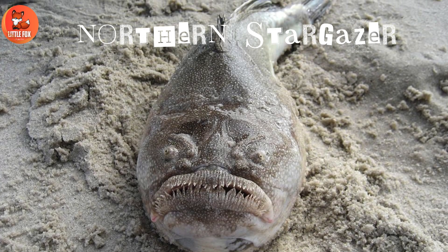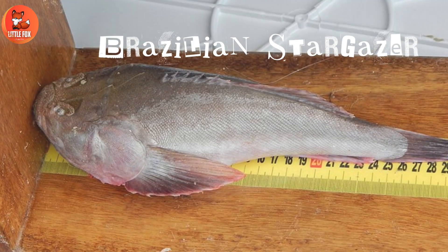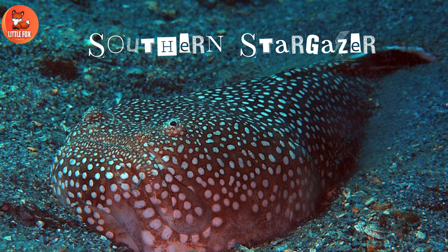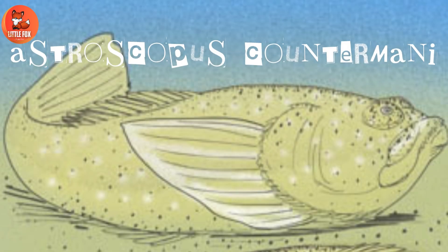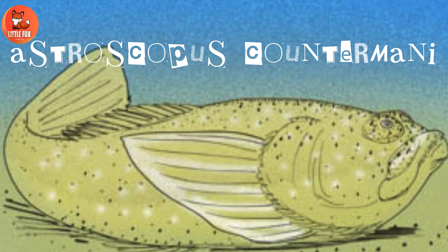Number 1: Northern Stargazer. Number 2: Brazilian Stargazer. Number 3: Southern Stargazer. Number 4: Dolphus Stargazer. Number 5: Astroscopus Countermani.